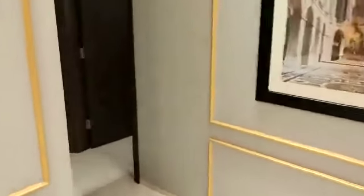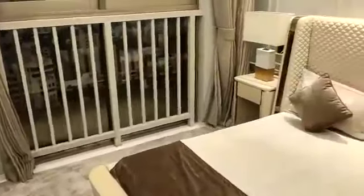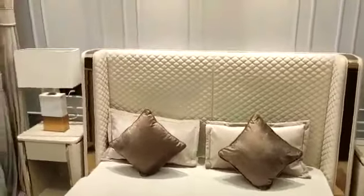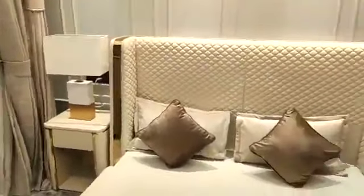Now moving ahead, this is the second bedroom — you can call it the children's bedroom. Here you can place the wardrobe, and this side will be the window. Just in front of this room you have the common washroom.